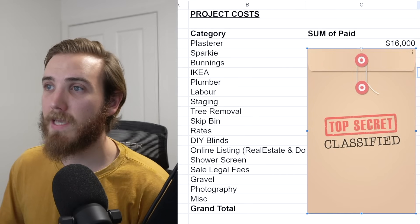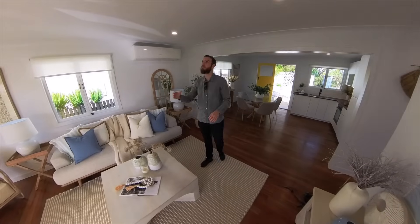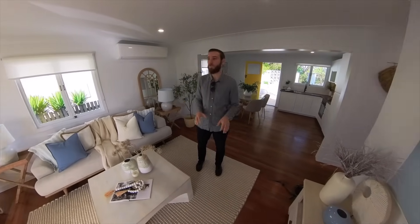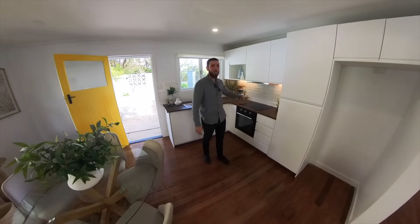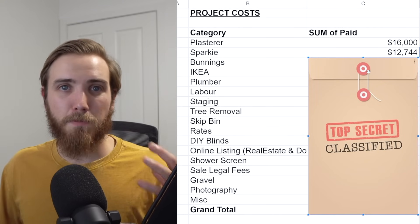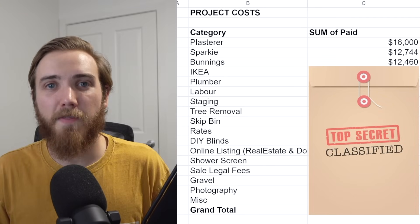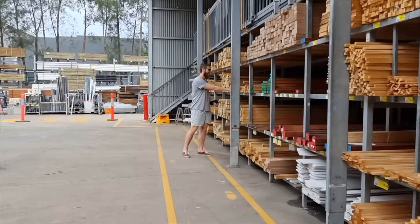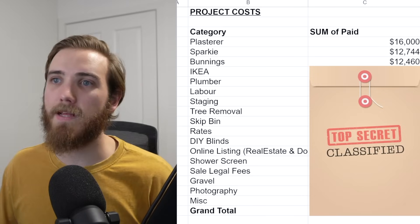The next biggest expense was our electrician. We updated the ceiling fans, lights, and all those sorts of things, and that set us back $12,744. Bryson from Wire Wizard Electrical upgraded the switchboard, updated the air conditioners, and updated the lights throughout the home — we really thought that was worth the money. Our next biggest expense was Bunnings, totaling $12,460. This covered small things like sandpaper, paint, materials, and tools — essentially anything we needed on the project.